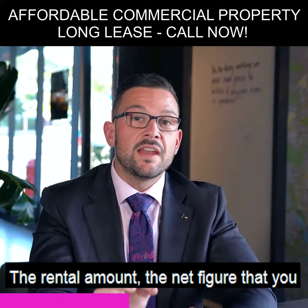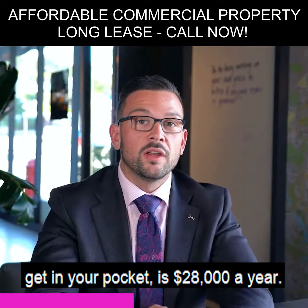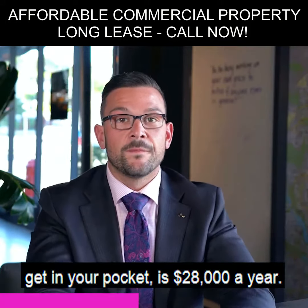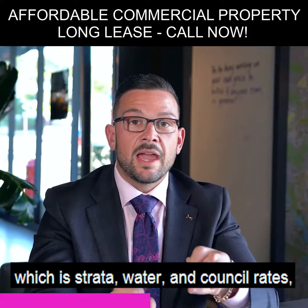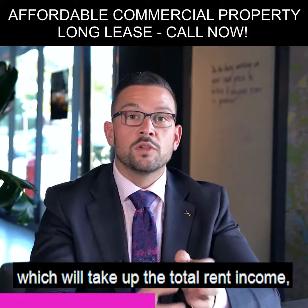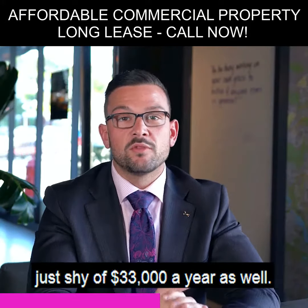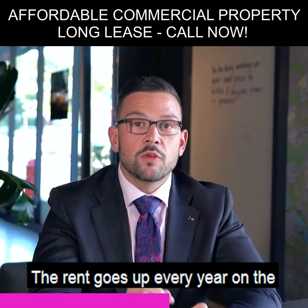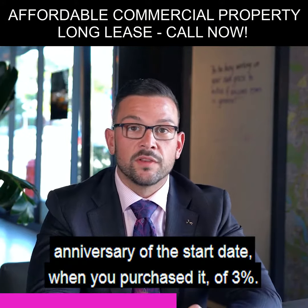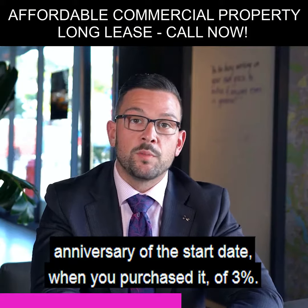The net rental figure that you get in your pocket is $28,000 a year. The current tenant will pay the outgoings — strata, water and council rates — which brings the total rent income to just shy of $33,000 a year. The rent goes up every year on the anniversary of the start date by three percent.